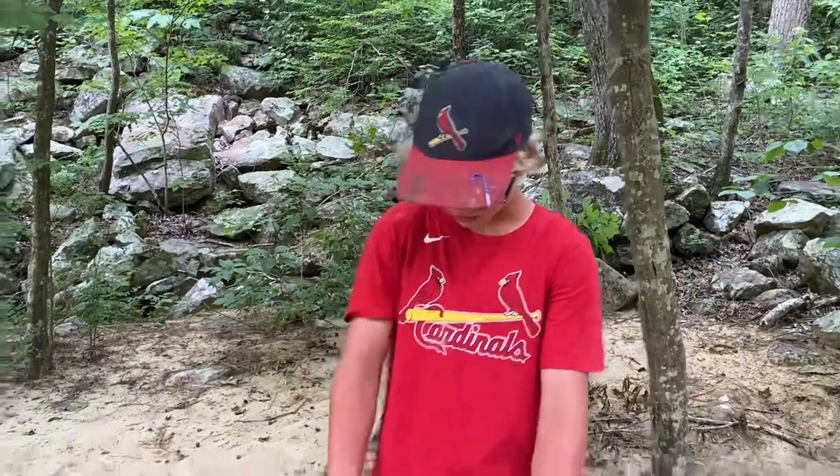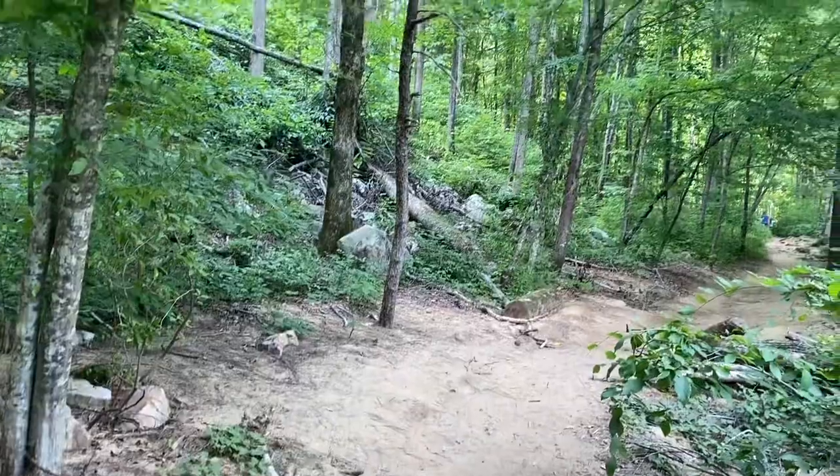So guys, we've got seven tenths of a mile left to the Blue Hole. We're on this really soft, sandy trail. We had to cross the little stream — the creek over here — and the Blue Hole should be right up there pretty soon. We'll show you guys when we get there.